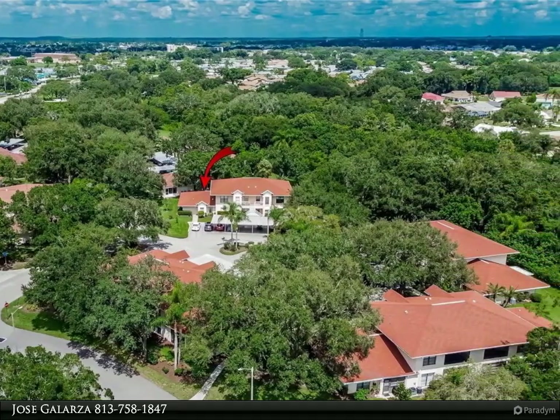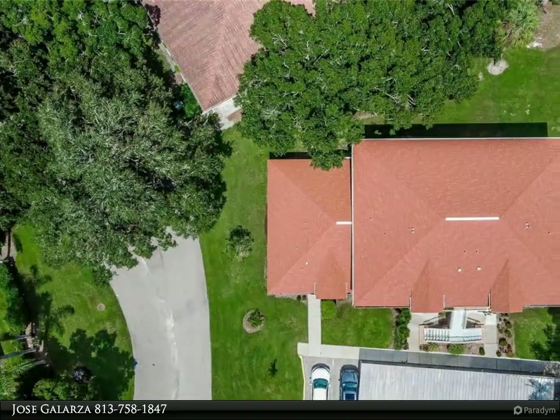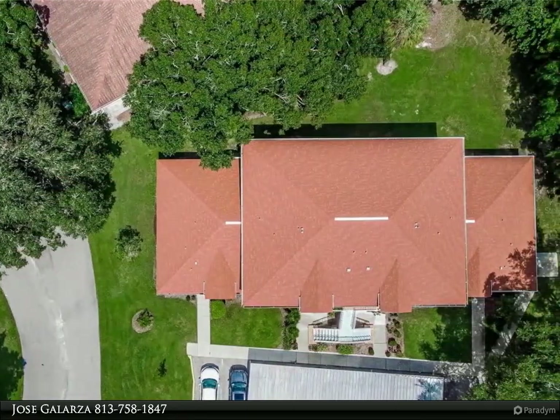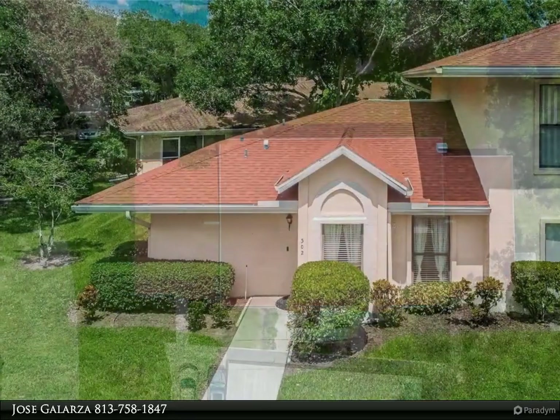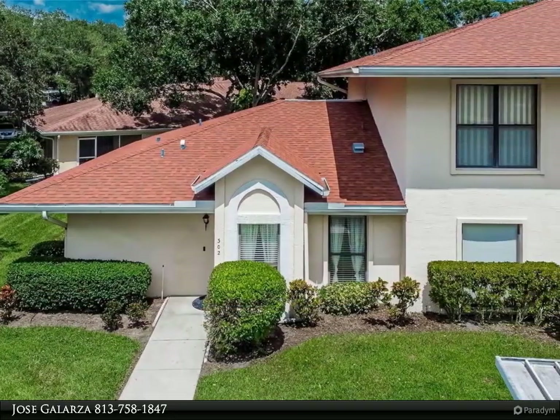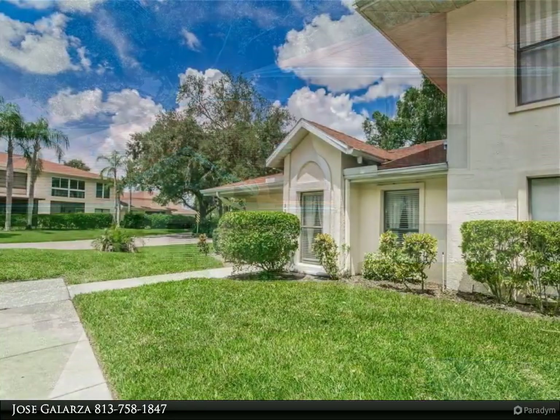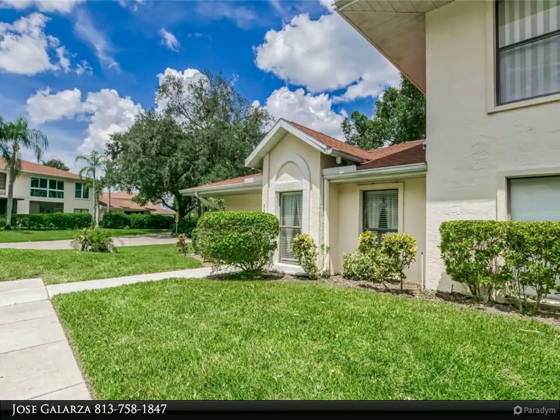Kings Point is one of Florida's premier 55-plus adult retirement communities, catering to over 9,000 adults who want an active lifestyle. Your $691 monthly fee includes gated security, water, sewer, 80-channel basic cable TV, internet, lawn maintenance, roof and all exterior maintenance, insurance on the structure, pest control, and free tram service to both clubhouses.